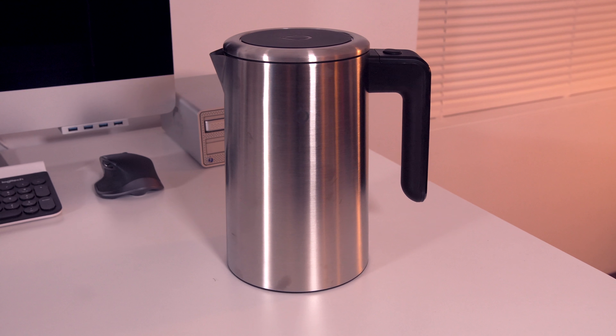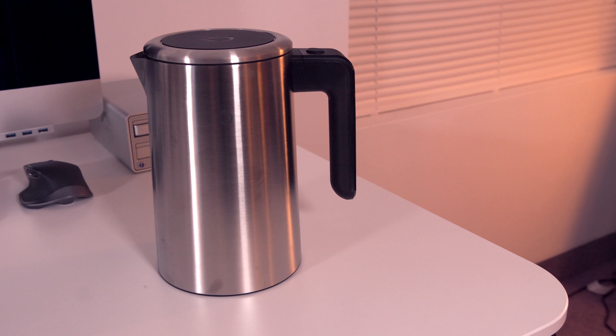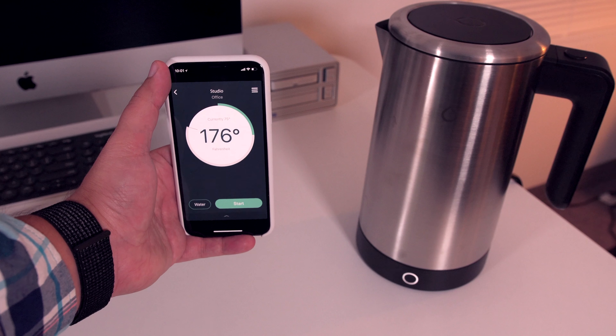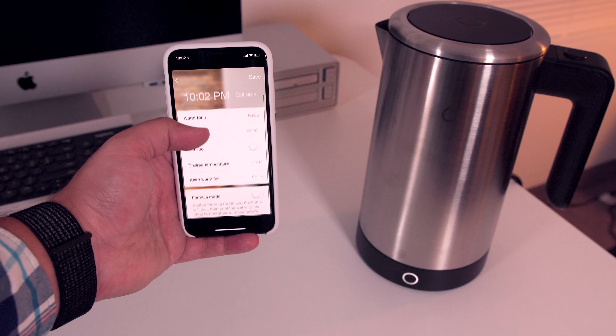Our first product comes from a company called Smarter, and this is their third generation iKettle. This is going to be a great gift for those tea drinkers out there, as this kettle can be turned on and controlled from anywhere using the app. You can use the app to heat water at any temperature, just as long as you have the app connected and the kettle placed on its base.